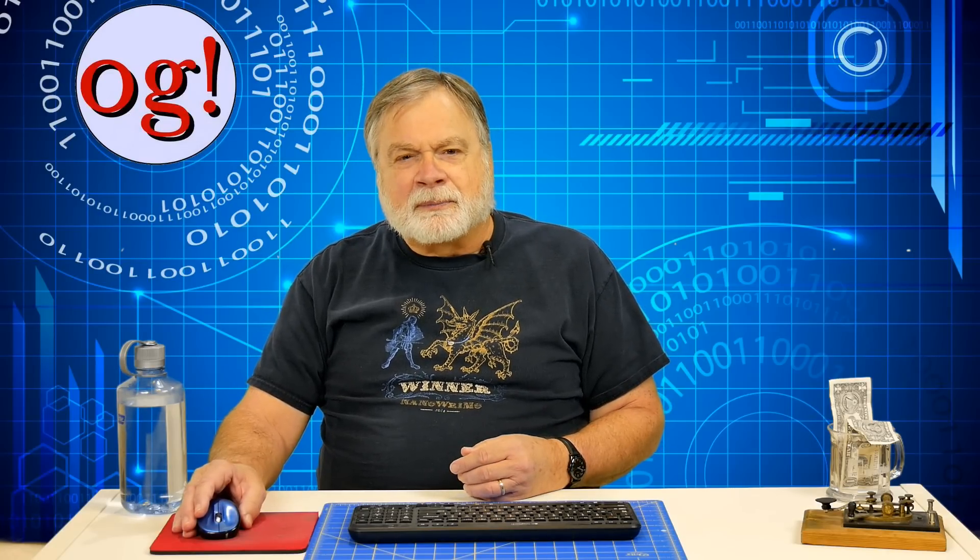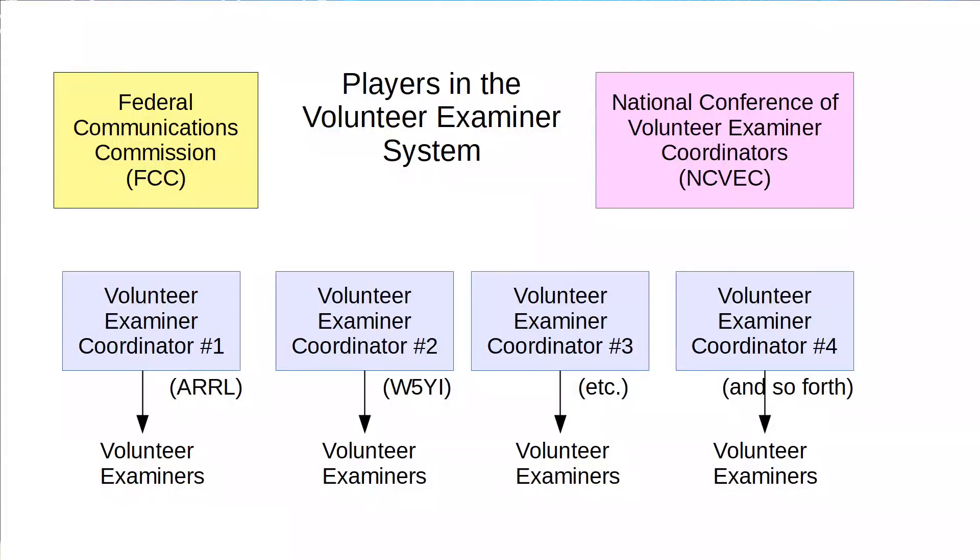Congress wanted the FCC to be smaller and thought the FCC was spending too much money on field offices. This put radio amateurs into something of a conundrum. In lots of other fields, it is possible for volunteers to assist the government in administering examinations, and they do this quite a bit. So this was set up for the amateur radio service. The FCC opened a period of time when different organizations could petition to become certified volunteer examiner coordinators, and several groups volunteered.